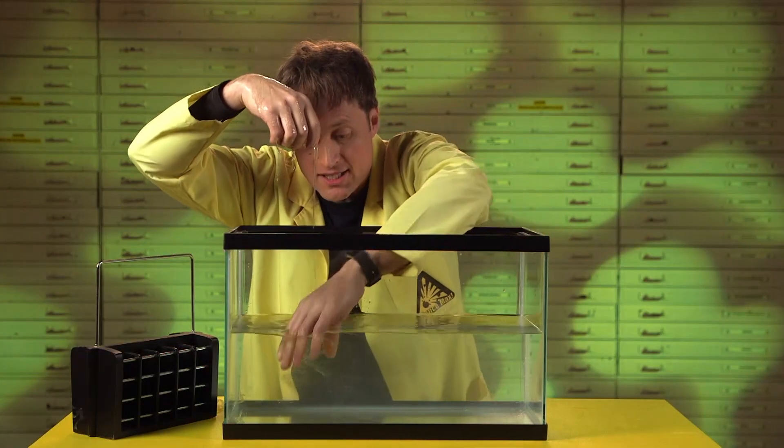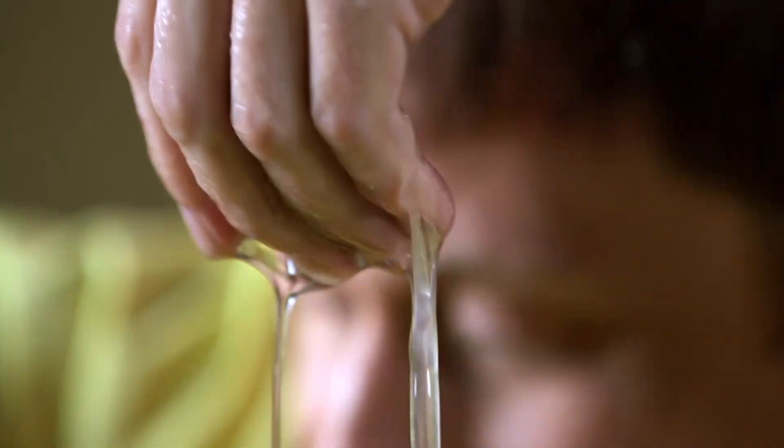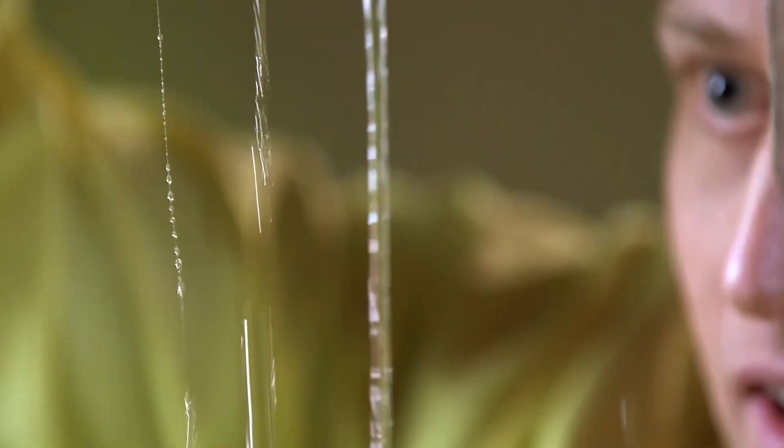Hagfish slime is a natural polymer. It's made just the same as other polymers — out of long chains of molecules — but it's naturally produced by a living organism. And because it's naturally produced, that means it's biodegradable. Hagfish slime: pretty cool after all.